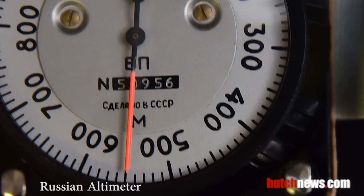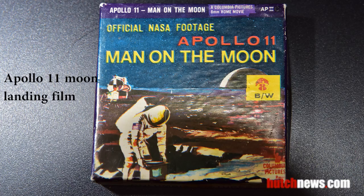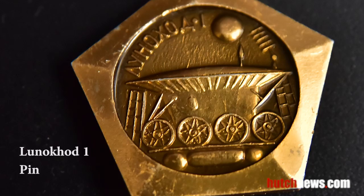This altimeter was worn by A.A. Volkov on the Soyuz TM-13 flight from October 1991 through March 1992. This 8mm film shows NASA footage from the Apollo 11 moon landing. A Soviet pen commemorated Lunokhod 1, the Russian moonwalker that landed on the moon in November 1970.